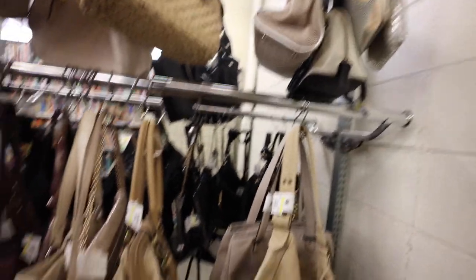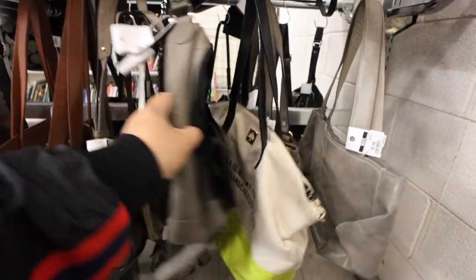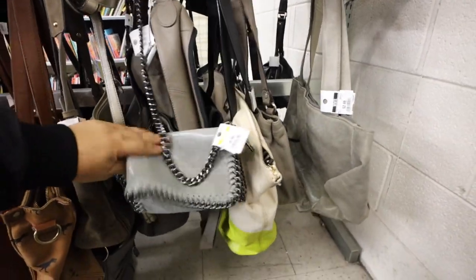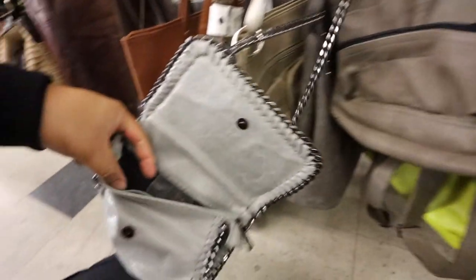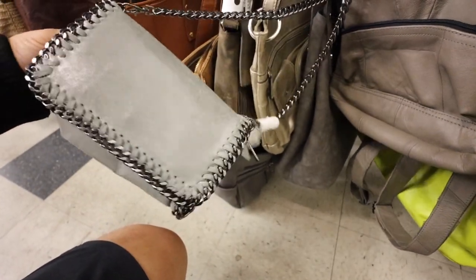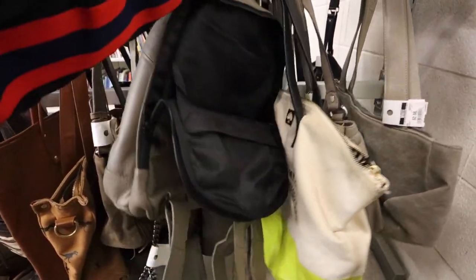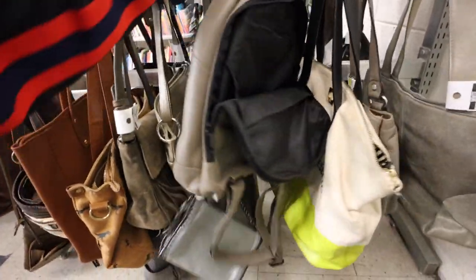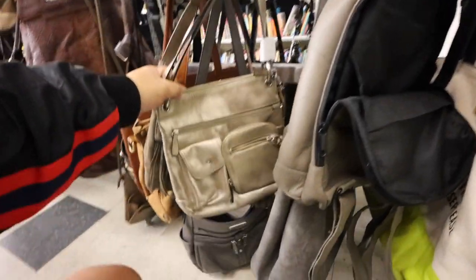Alright you guys, we are inside looking at the handbags. Let's see if they brought anything new out since the last time we were here. Oh, these are like the ones that are actual real leather. Maybe I should pick this up because it's actually cute. This is like as close as I'm going to get to a real Falabella with Stella McCartney, but this is cute. I like the style. So let's just hold on to it. It's only $7.